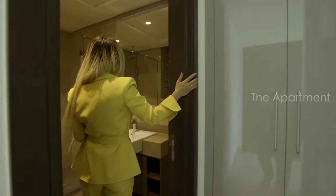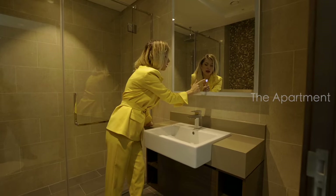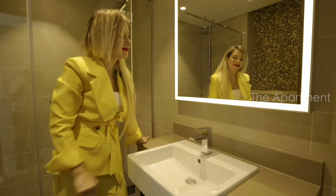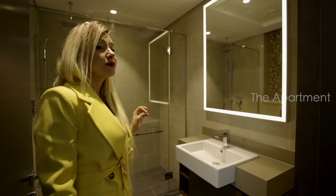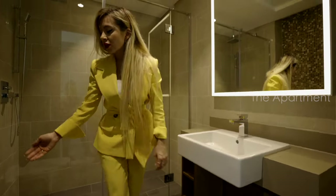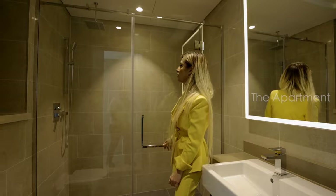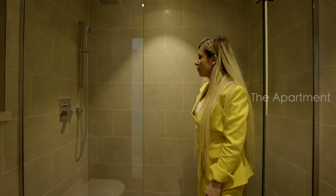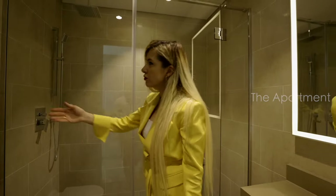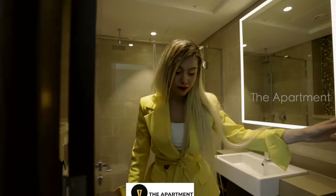This bedroom is en-suite, so let's check the bathroom. Pay attention to this detail — when you tap here, the LED light comes on. Such a cool detail! In this bathroom they use camel tones, clean vanities, and some storage space. The water closet is separated with glass doors. We have a rain head shower with chrome fixtures, and I really like this mosaic design in here.